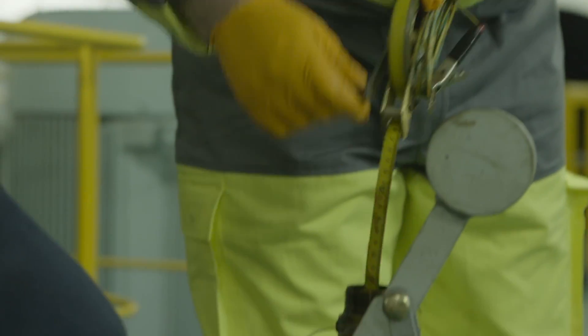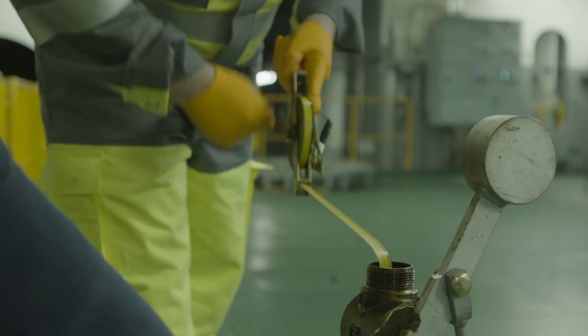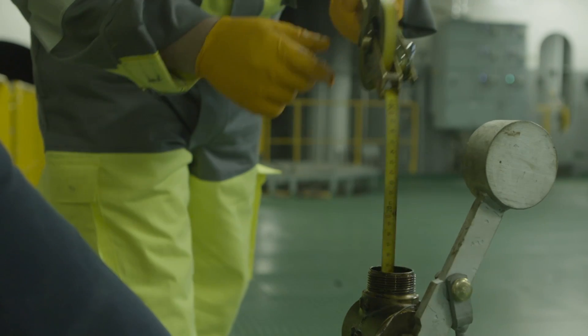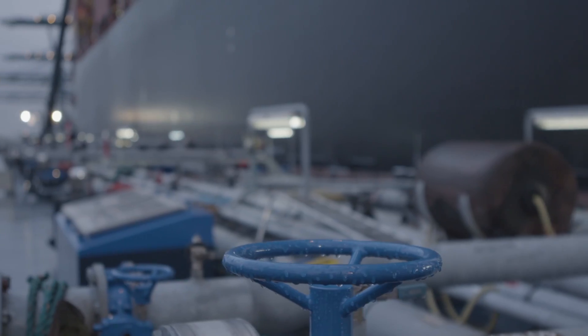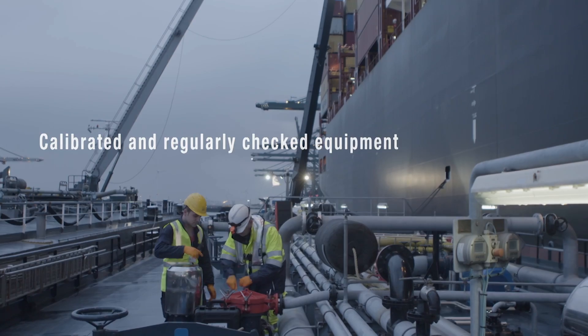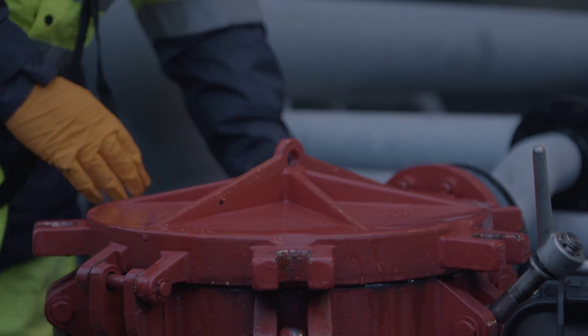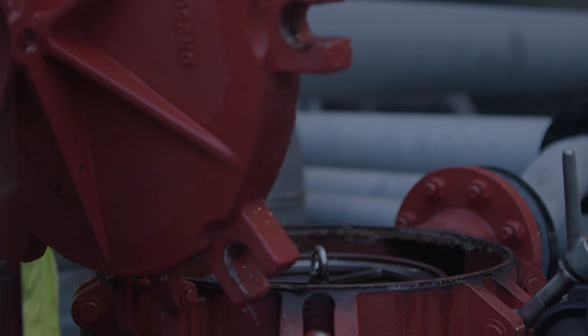During the inspection, the surveyor works closely with a representative from the vessel. All tanks are measured and the temperature is gauged. Our in-house surveyor will bring his own equipment on board. All equipment is regularly calibrated as part of our quality system, and all measurements are performed in the presence of witnesses.